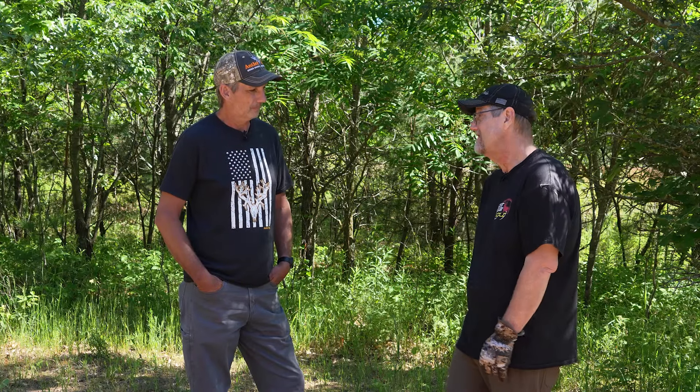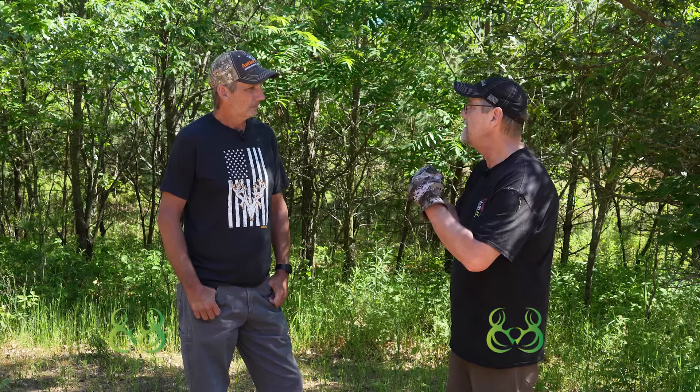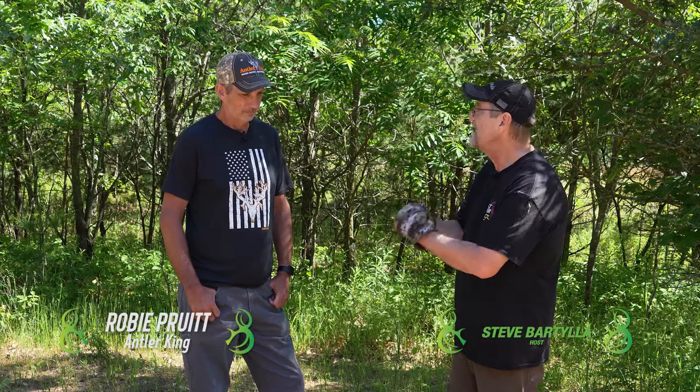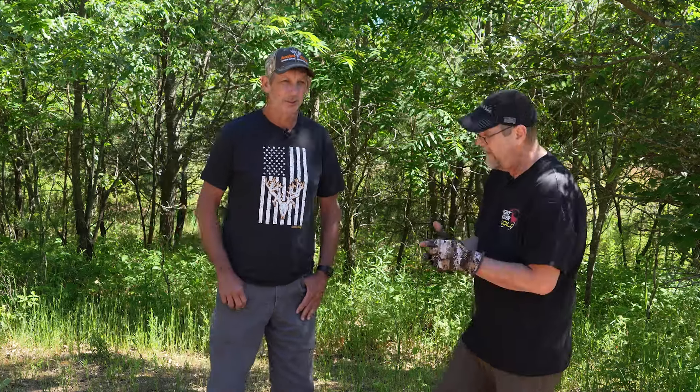I know you get asked this all the time — what is the perfect food plot? What should I plant this year to attract and grow big deer? And the honest answer is: I do not have a simple answer to that.